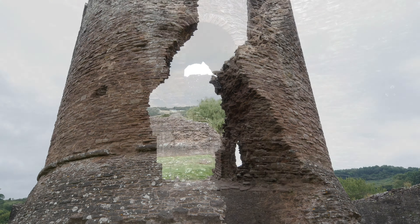Skenfrith is something of a rarity in that it's a nice little hamlet with a castle and a river. This is the River Monnow that I'm sitting next to here. This is the border between England and Wales, which is why the castle was here in the first place — it was built to defend the border.